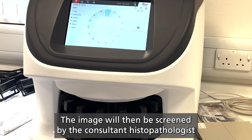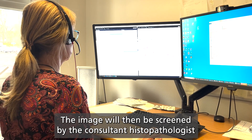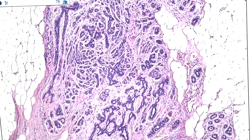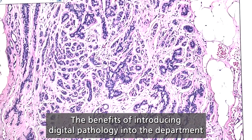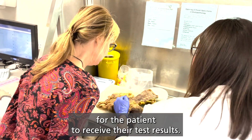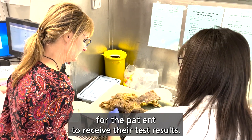The image will then be screened by the consultant histopathologist to provide a diagnosis for the patients. The benefits of introducing digital pathology into the department will mean that there'll be a faster diagnosis for the patient to receive their test results.